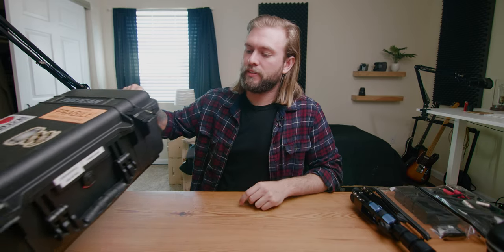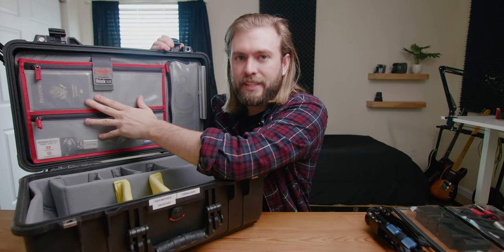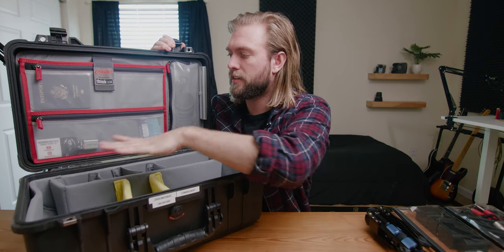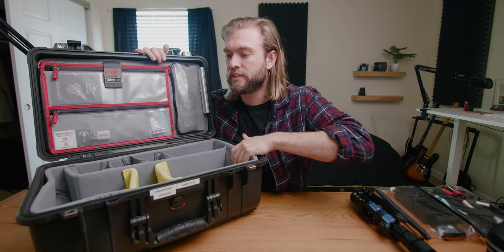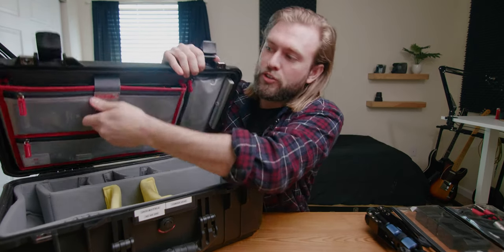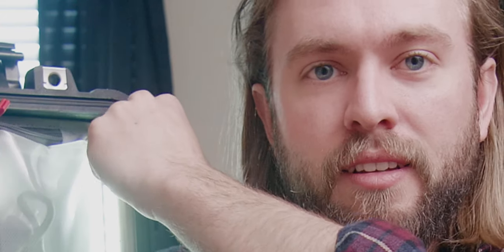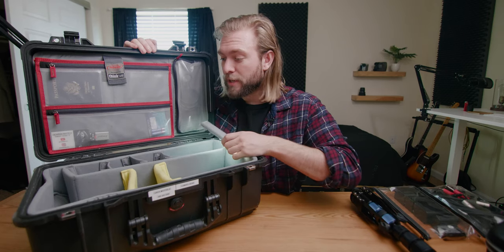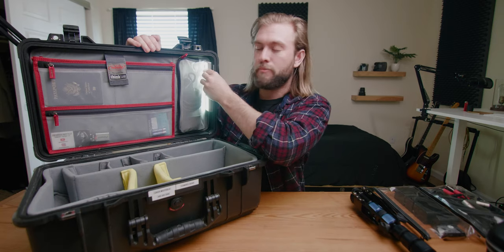Here's something that I love. This is my Pelican 1510 flight case, and inside it has Think Tank innards — basically Pelican guts. If you're flying for weddings this can be a carry-on, and you can also store a laptop in here up to 15 inches. I also keep a little light in here so if it's dark at a wedding reception you can find your camera gear quickly. Love it.